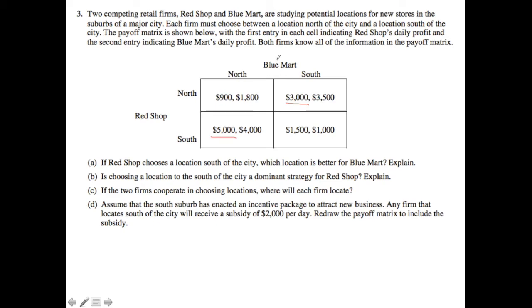Now let's think about it from Blue Mart's perspective. If Red Shop is definitely going to choose north, I'm comparing $1,800 with $3,500, so I'm going to definitely choose $3,500. And then finally, if Red Shop definitely plays south, Blue Mart's best response is going to be to play north, because it gives a payoff of $4,000 versus $1,000.